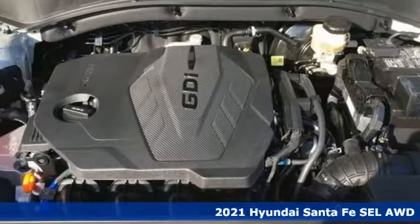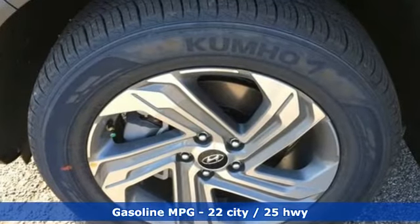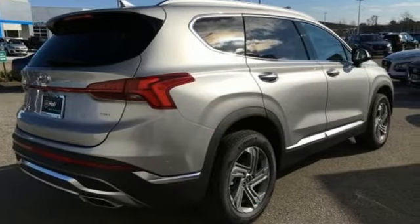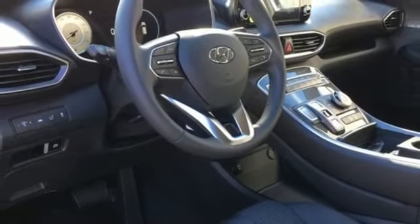Features include automatic transmission, front heated bucket seats, streaming audio, manual tilting steering column, remote engine start smart device, external memory control, aluminum wheels, inductive device charging, and I4 engine.